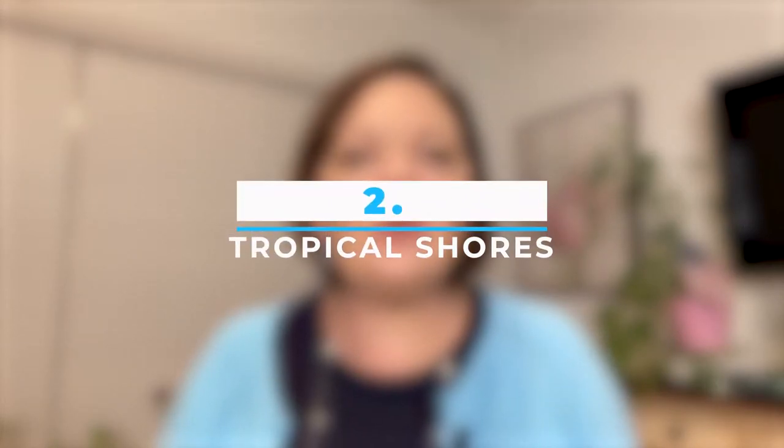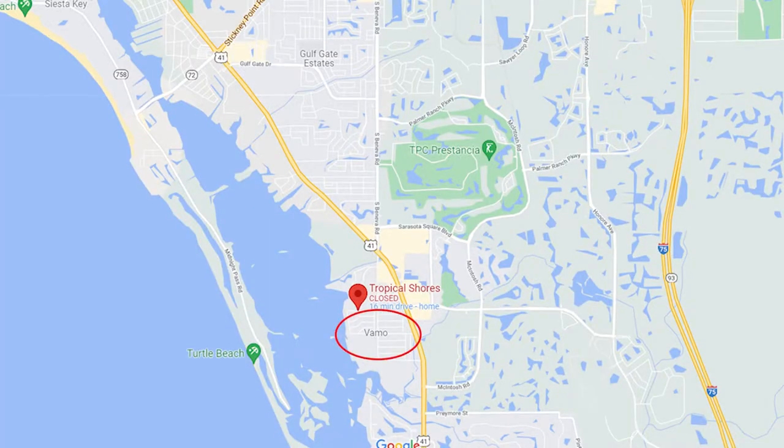The second neighborhood is Tropical Shores, right in Sarasota with a Sarasota mailing address. It is west of the trail or 41, and if you know where Palmer Ranch is, it's just west of all of that too — so we'd refer to it as South Sarasota. Head north on 41 and you'll quickly hit Stickney Point Road heading west to Siesta Key, or keep going up to Siesta Drive or right downtown. There's great shopping nearby — Target, Hobby Lobby, and Costco.